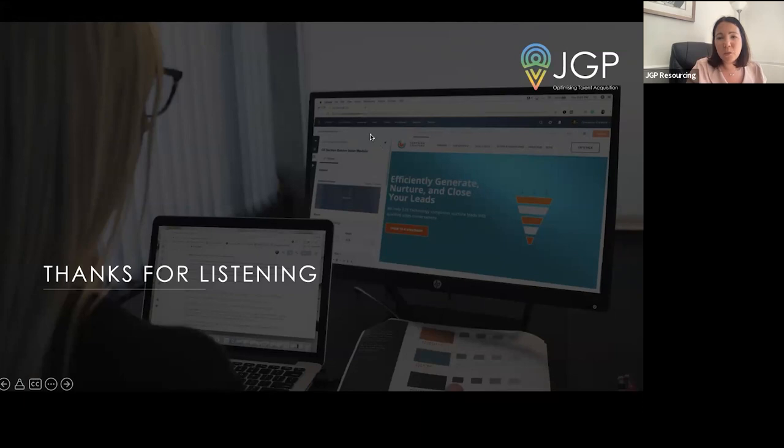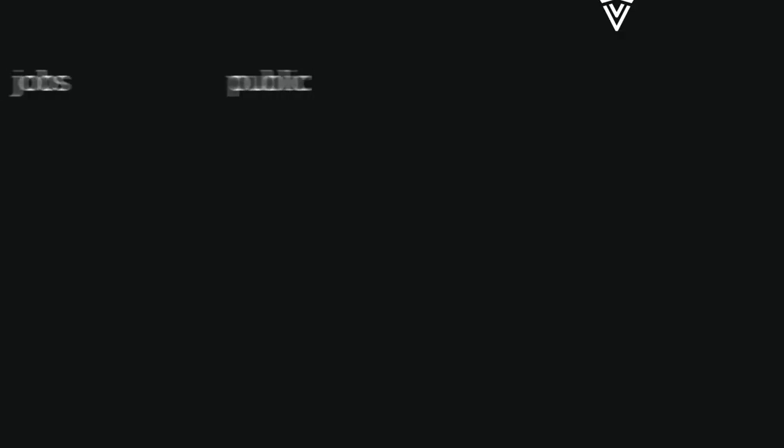Thank you very much. I think that's the end of the questions. Thank you so much for joining me today - I hope you found it useful and enjoyed the session. We look forward to working with you in the future and speaking to you soon. Take care.